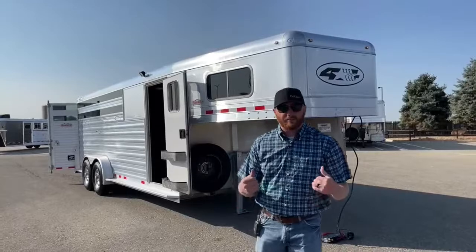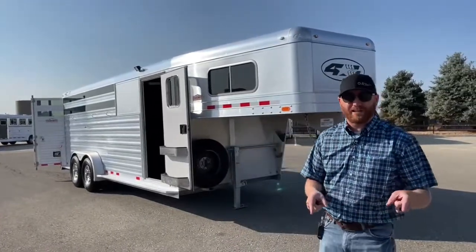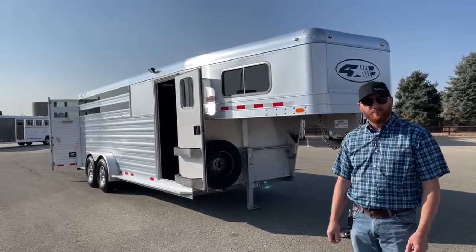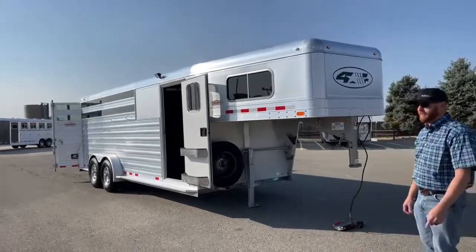I'm CJ with TransWest Truck Trailer RV in Frederick, Colorado. Give us a call — anybody on the sales team can help you out. 303-684-3400. Thanks for tuning in. Have a good day.